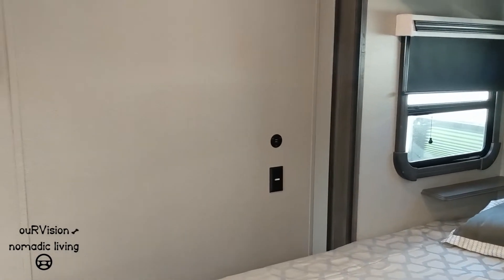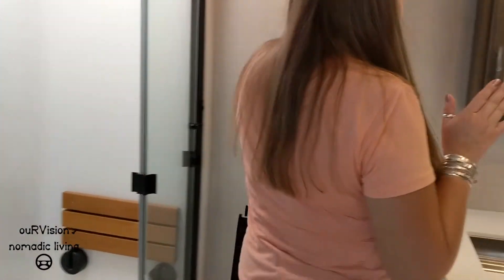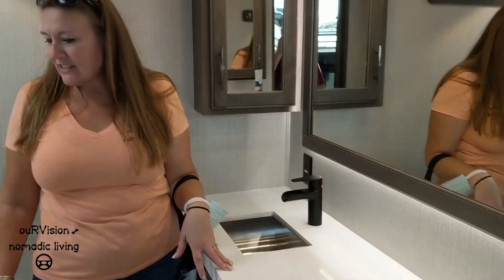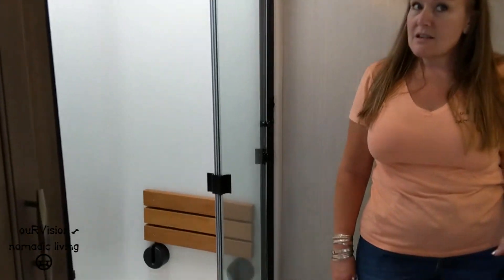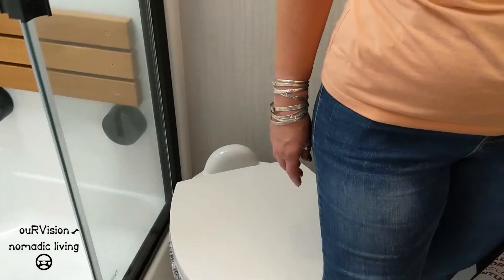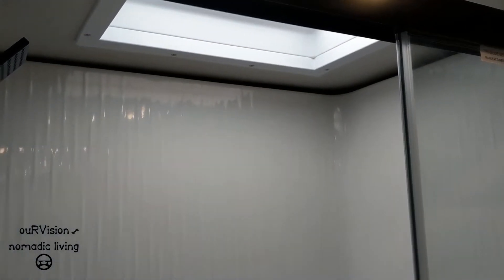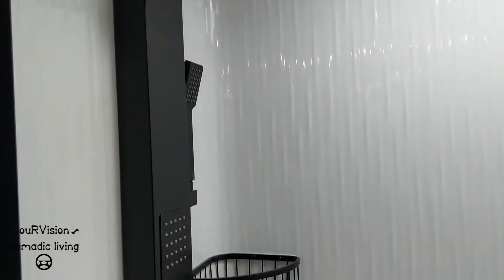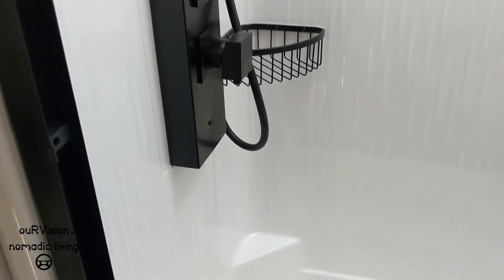There's no door right there, which seems weird — it almost seems like there should be a door. But to get into the bathroom, it's a double vanity. That's why there's no door. Look at this bathroom — it's a solid shower. The other one we looked at was a two-piece shower. I'm gonna step in. Corner toilet, so you've got plenty of leg room. And then you've got a skylight there. I believe that's the same type of shower head that is in Nate and Marissa from Less Junk More Journeys — the Solitude. It's just awesome.